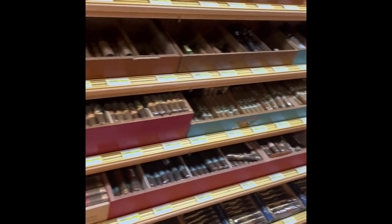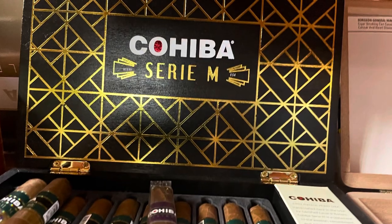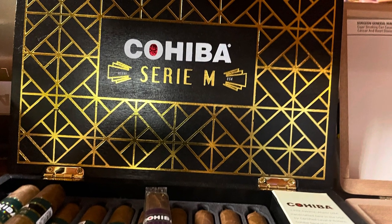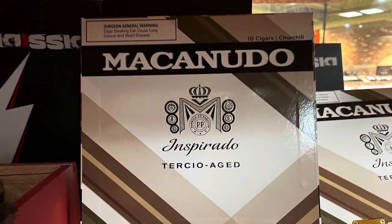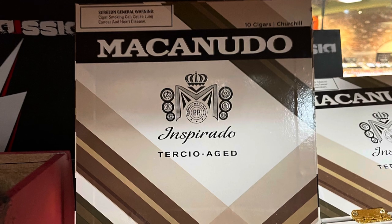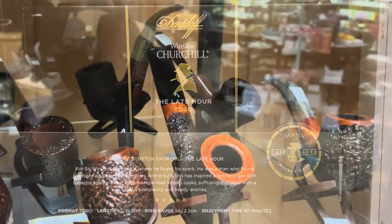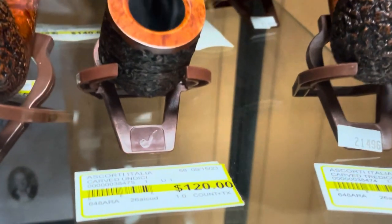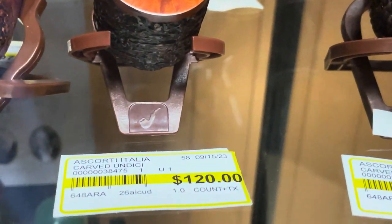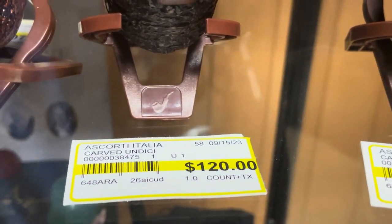And here we go — now we're in the cigar section. And they've got nice, nice coolies. Nice selection. Macanudo. The humidor is huge. Alright, here we are. And they've got some nice prices on a sporty. Really good prices.